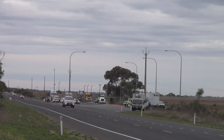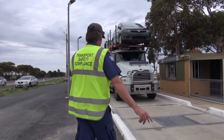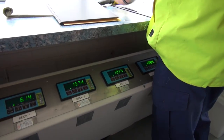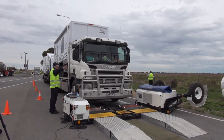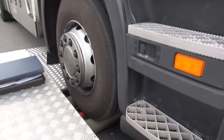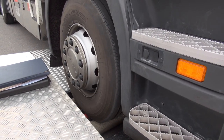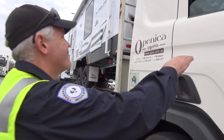Firstly, we have the weighbridge where the trucks pull onto, and that gauges the mass being carried on each of the axles of the combination. From there we move it onto a shaker, as it's colloquially known — it's actually a random on-road assessment trailer. This trailer opens up and we can run the truck physically over it, checking for brake efficiency, steering geometry, and all the suspension components of the vehicle at the same time.